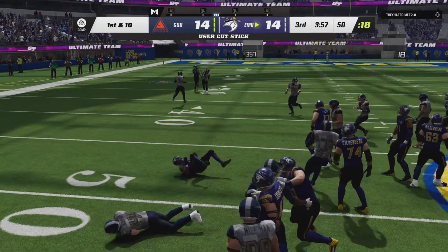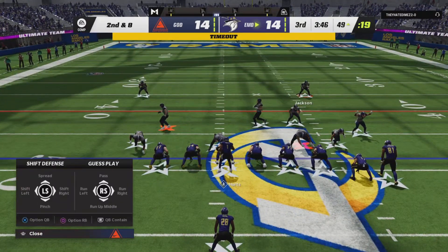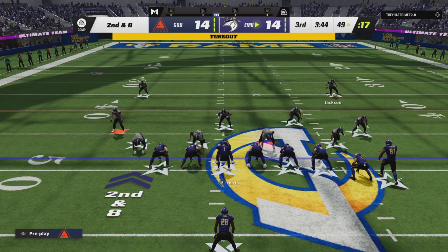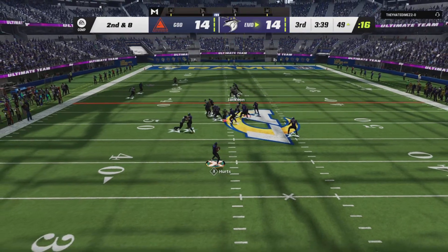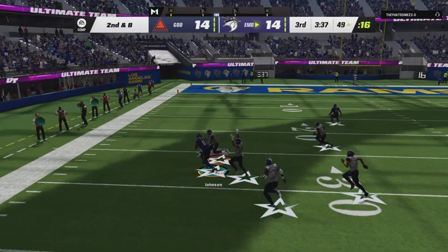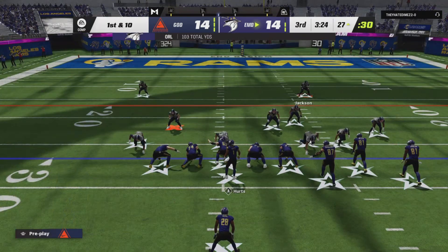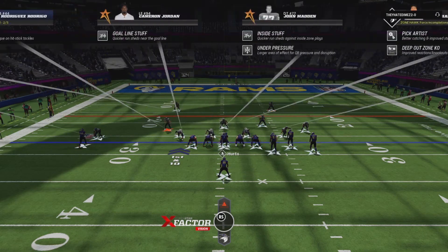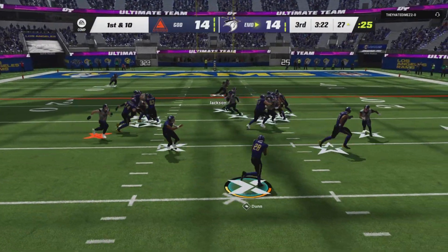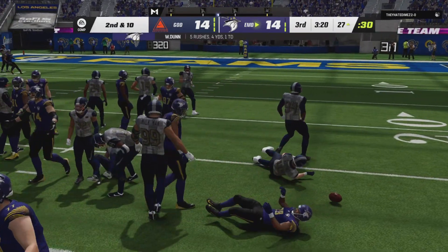Up the middle they go — and he can only manage to get a couple. Second and eight coming up. He's across midfield at the 49-yard line. From just shy of midfield, Hurts — that is caught, it's Calvin Johnson. And it's just their first timeout, so two remaining in this third quarter. A give right side — no gain.